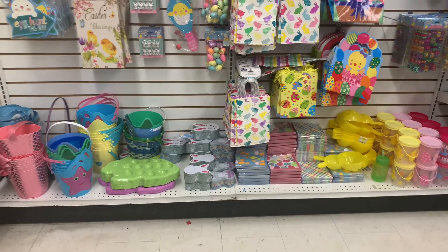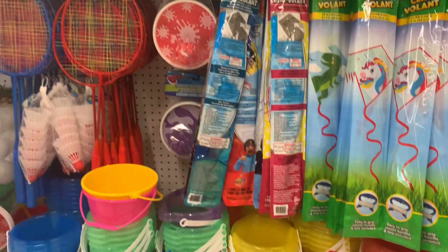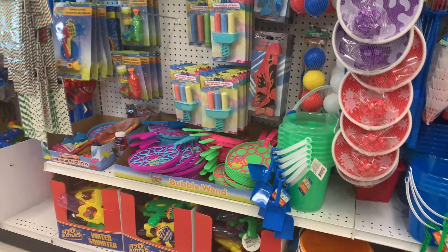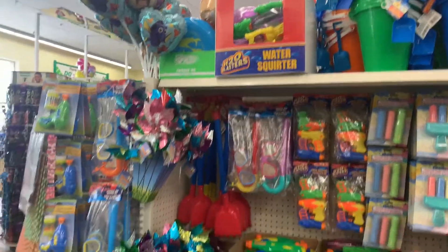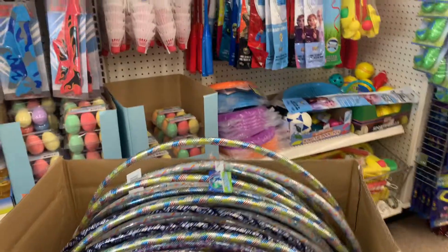We've got some really cute bunny tins and there's some headbands. Some buckets and outdoor spring stuff — some kites and badminton rackets. I've got some chalk over here, some more bubble stuff, some goggles as well, some little shovels, some water guns, and here's some hula hoops.